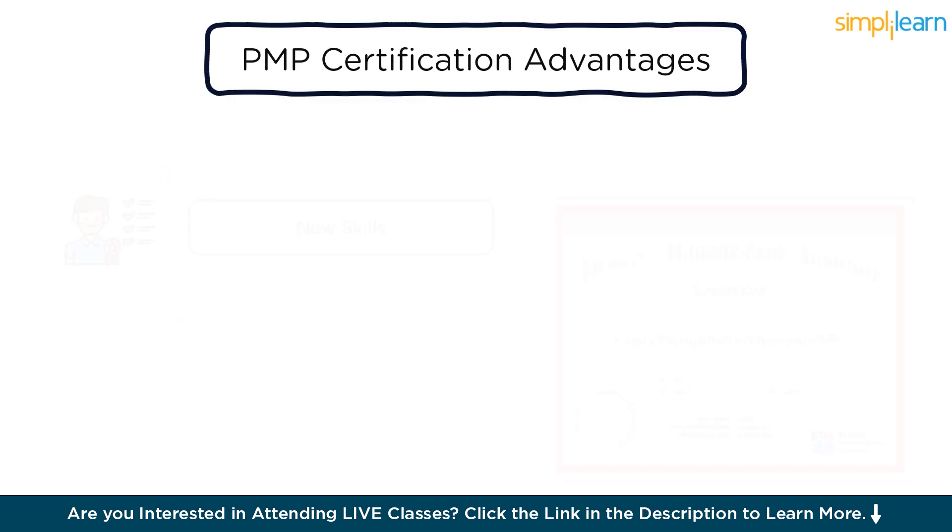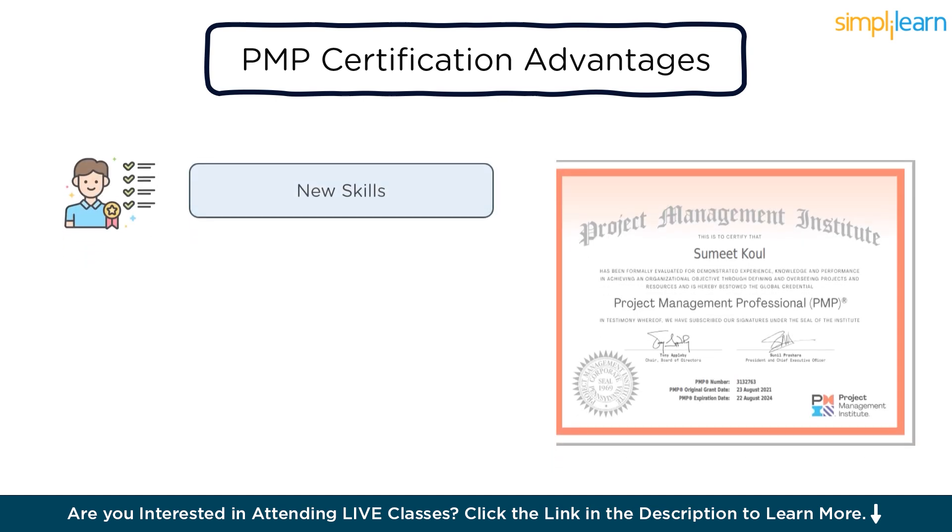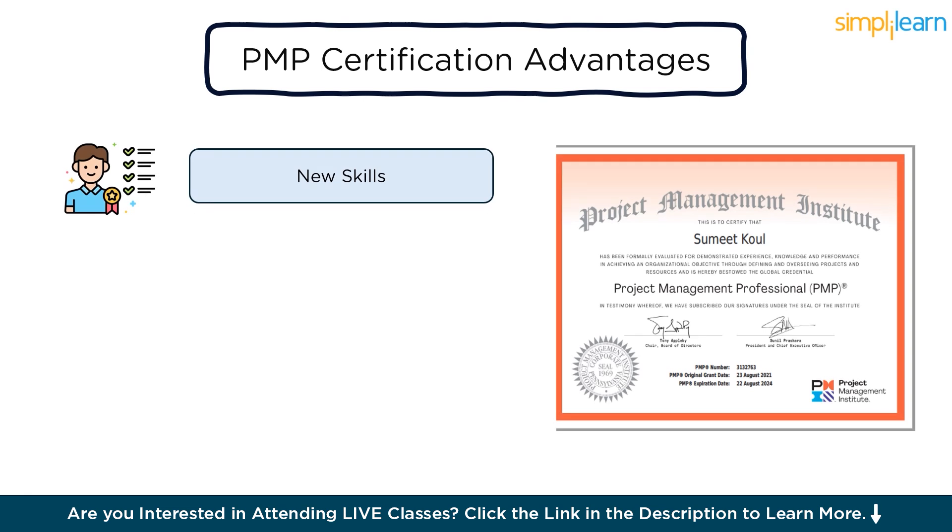Now let's move on to PMP certification advantages. The PMP certification cost is high because it is a globally recognized certificate. A professional certified by PMI can land a job anywhere in the world with an undoubted edge over other job candidates. A PMP certification benefits professionals in the following ways. First, new skills: preparing for the certification forces you to brush up on previously learned project management skills while introducing you to the latest industry tools, concepts, and skills that are in high demand.